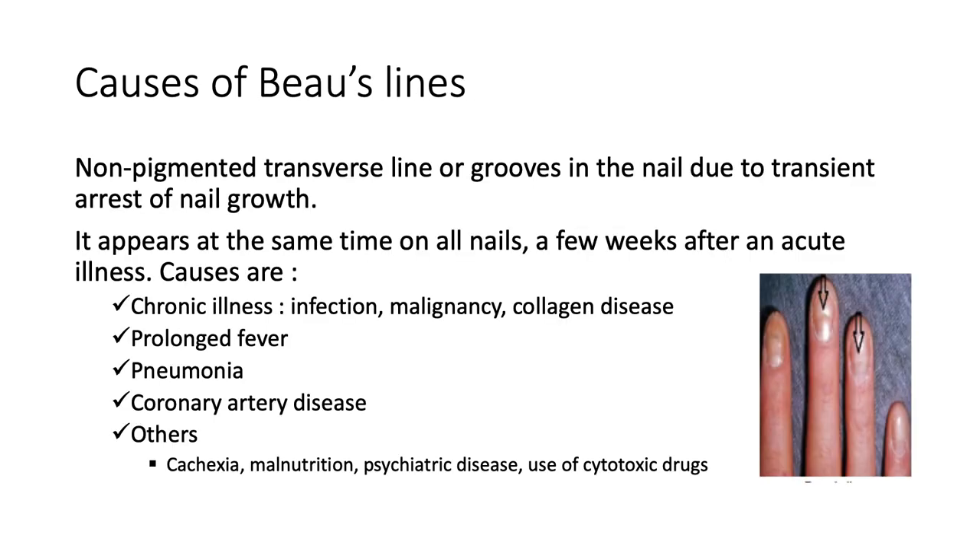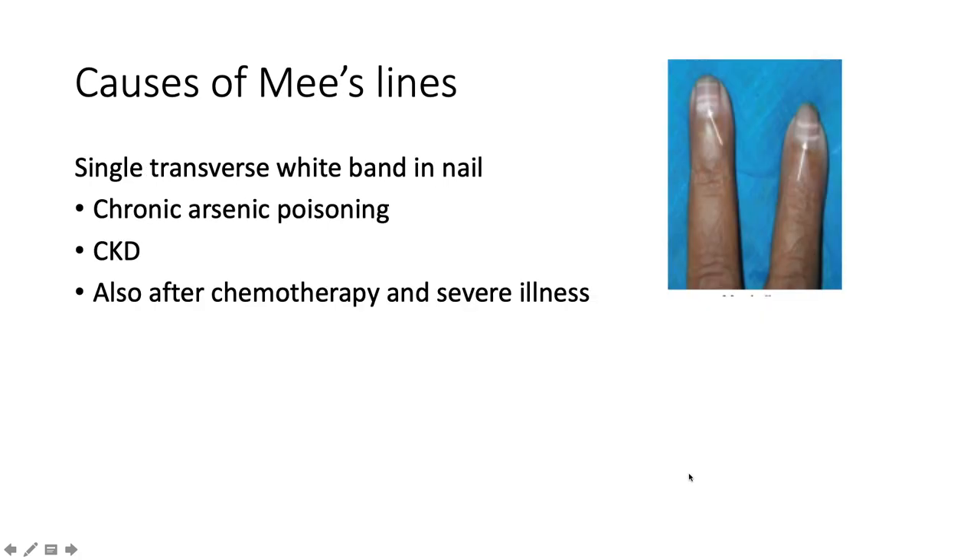Beau's lines, which we alluded to before, are non-pigmented transverse lines or grooves in the nail due to transient arrest of nail growth. They appear at the same time on all nails a few weeks after an acute illness. Common culprits for this manifestation are chronic illness in the way of infection, malignancy, or collagen disease, prolonged fever, pneumonia, and coronary artery disease. Others include cachexia, malnutrition, psychiatric disease, and use of cytotoxic drugs.